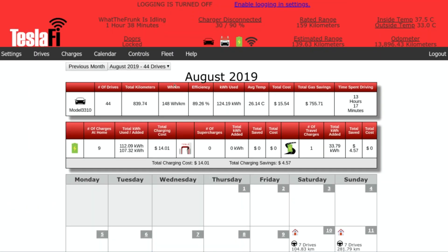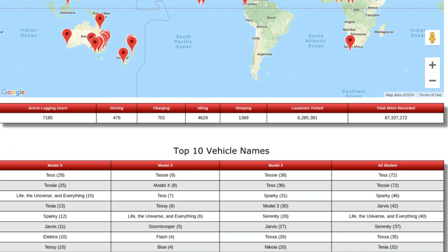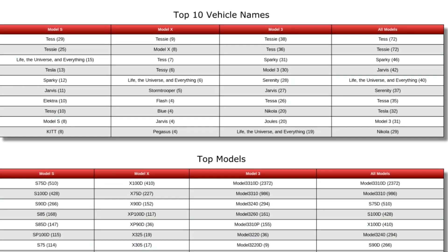It is a really cool piece of software. For a couple of dollars a month — I think it's like $5 a month — it is really cool. Let me know in the comments below, do you guys use Teslify already? Has this video been helpful to you? Are you planning on using it? Also, is your vehicle name one of the top 10 vehicle names for its respective class under Model S, X, 3, and all models? Leave a comment down below. Do like the video, subscribe for more Tesla content. And as always, thanks for watching — I'll see you guys next time.